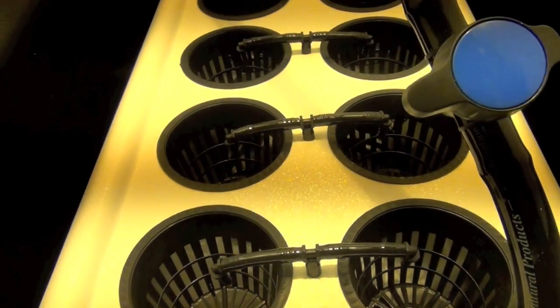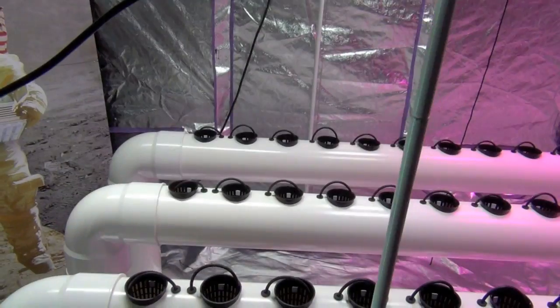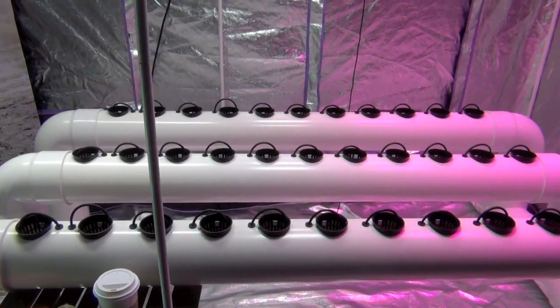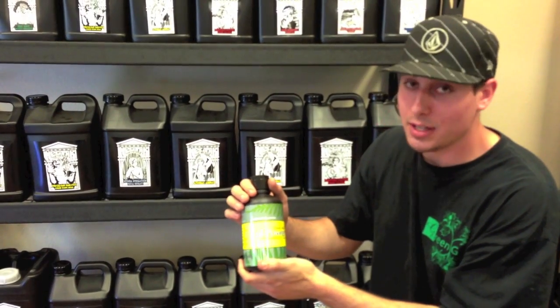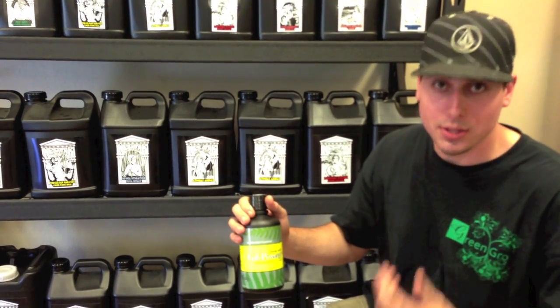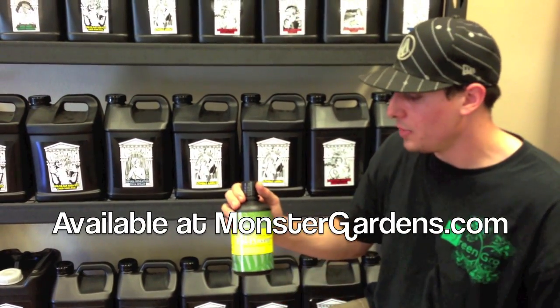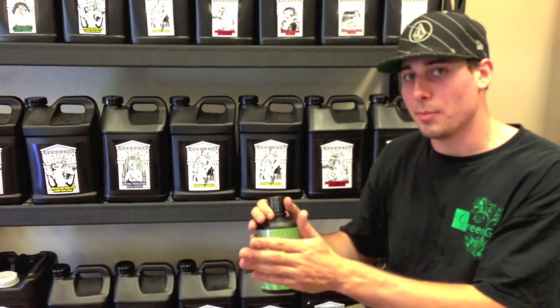For those using hydroponic systems, this is going to be a great solution because it is extremely thin-running — the viscosity of the fluid is actually extremely thin. It's immediately available to the plants and it's not going to keep your pH from fluctuating. So for hydroponic growers using rockwool that are constantly checking and maintaining their pH, this is not going to be the product that fluctuates it whatsoever. If anything, it's going to keep it more stable.